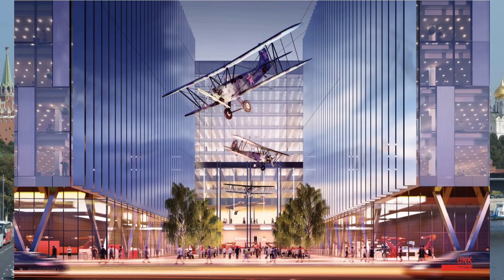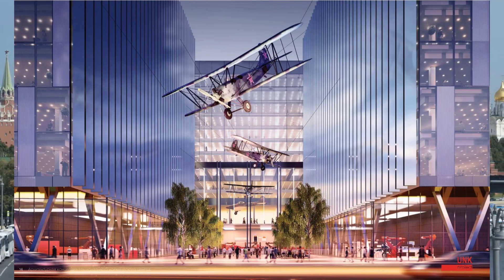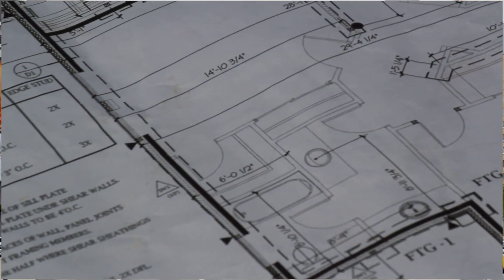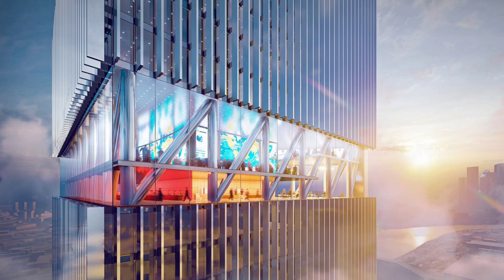Roscosmos Chief Dmitry Rogozin told reporters the National Space Center in Moscow is expected to start operations in three and a half years. 'This project was presented to the President and he backed it. Now we will start working with the Moscow government, and I believe this center will start operation in three and a half years, according to our estimates,' Rogozin said. Some 20,000 designers and engineers of Roscosmos will gather at one place. The National Space Center will be created on the territory of the Khrunichev Center's plant.